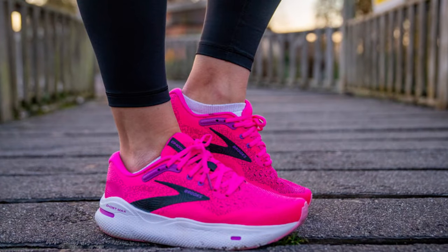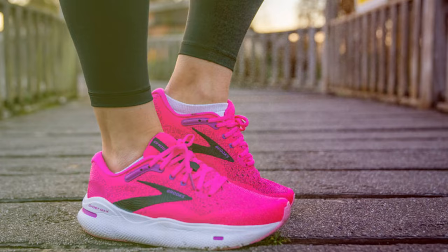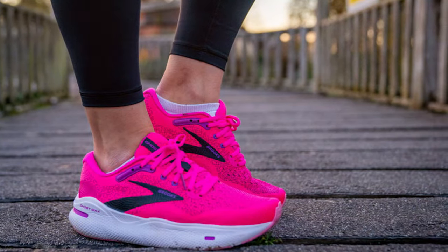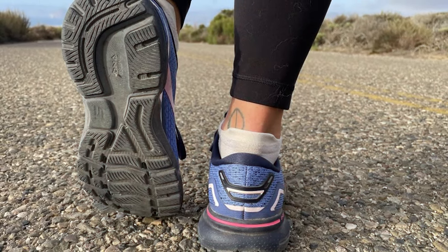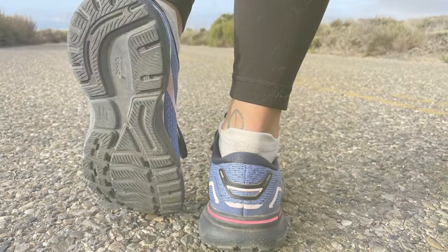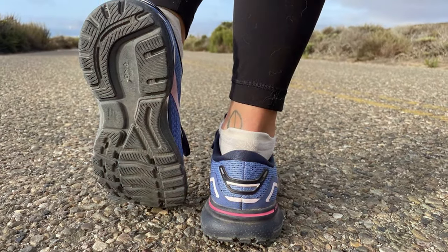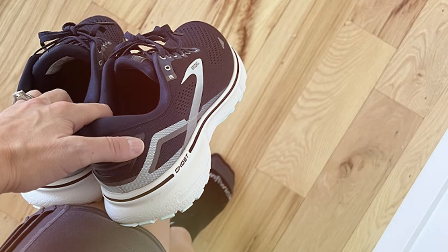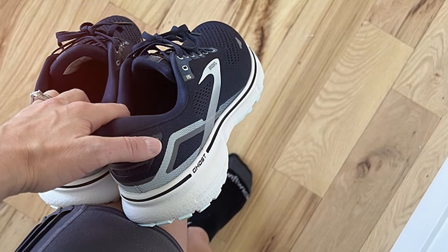This cushioning system adapts to your stride, absorbing impact and protecting your feet with every step. The upper part of the shoe is crafted from a breathable mesh material, ensuring optimal airflow to keep your feet cool and dry, even during long runs or intense workouts. Coupled with 3D fit print technology, the shoe offers a customized fit that wraps your foot in comfort while providing the structural support needed for a variety of activities.